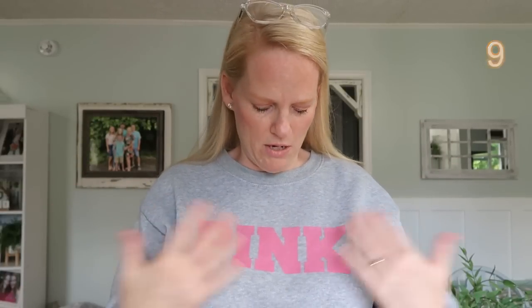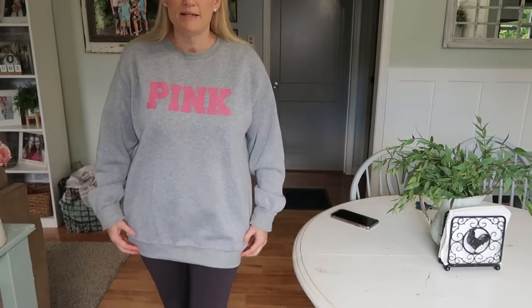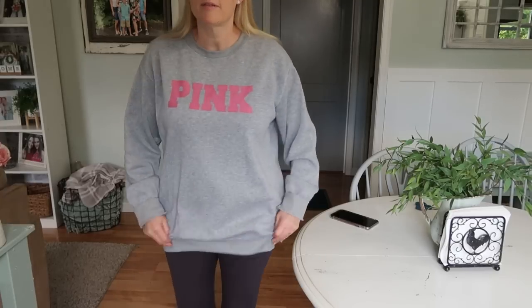I ordered this first sweatshirt in an extra large. They have a whole line of pink clothing with labels on it — different fonts — and they look just like Victoria's Secret Pink clothes. I've wanted to get it for a while. The sleeves are big so I rolled them up, but who doesn't love a big oversized sweatshirt in the winter? It's cozy, warm, and perfect paired with some leggings.